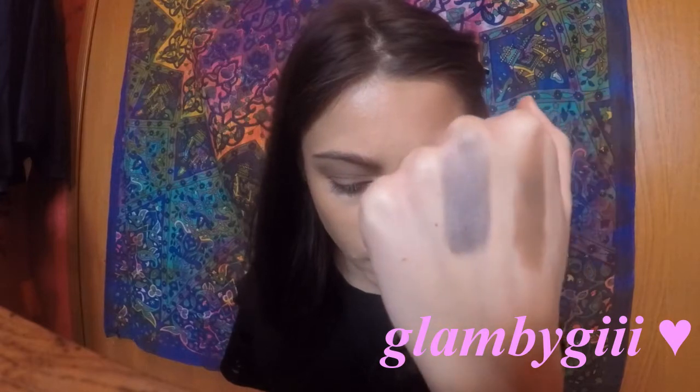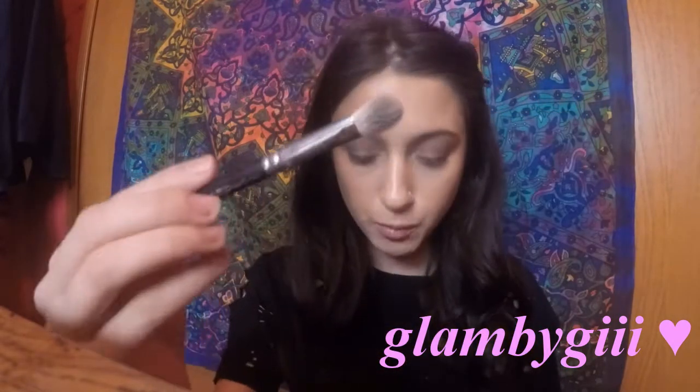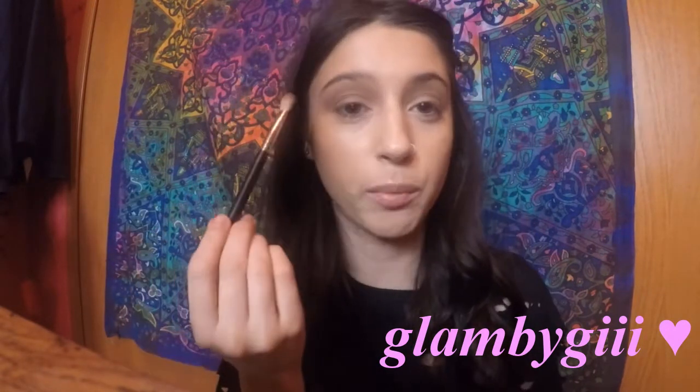Moving on to Velvet Mr. Brownstone from the same Karity palette. Do you see how it's a little more muted, more gray-toned? I'm going to take this on my MAC 217 brush and start by placing it on my outer V. I'm going to kind of do a halo with the blue, using this darker shade. I like to do a little bit, blend it, do a little bit, blend it.